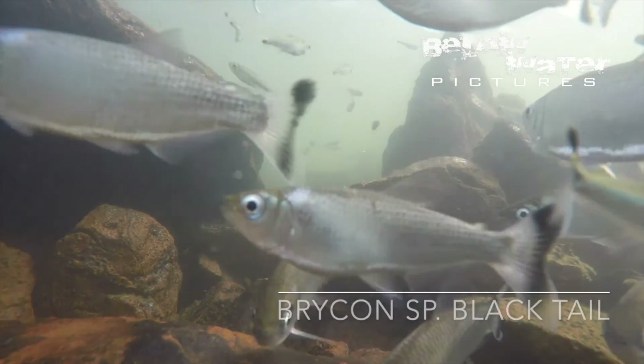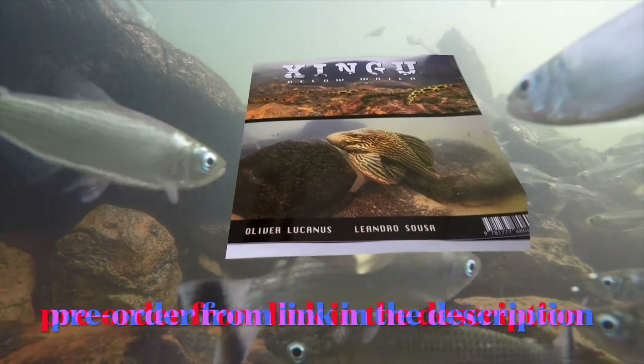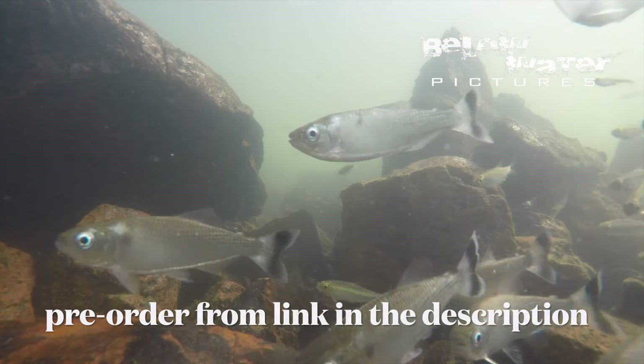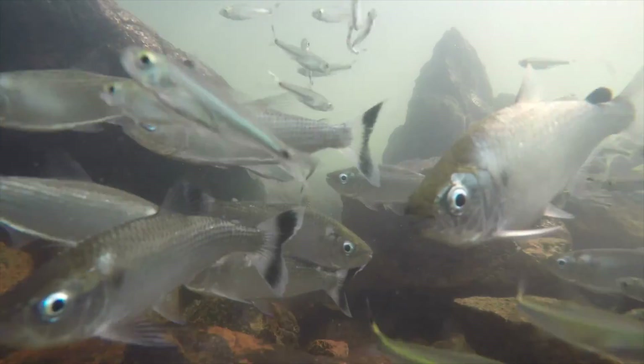I hope some of you now have some interest in our book. Get in touch with me from belowwater.com or with either of us on social media to order. Make sure to share and like this video and subscribe to the channel. Over the coming months, there'll be lots of cool videos showing fish from the Shingu in nature.